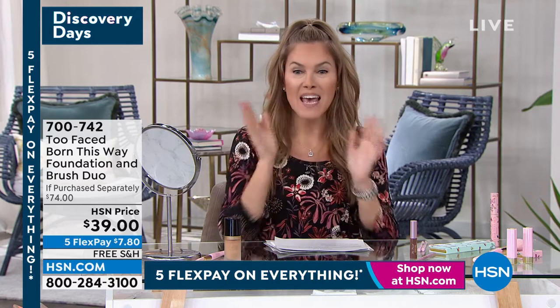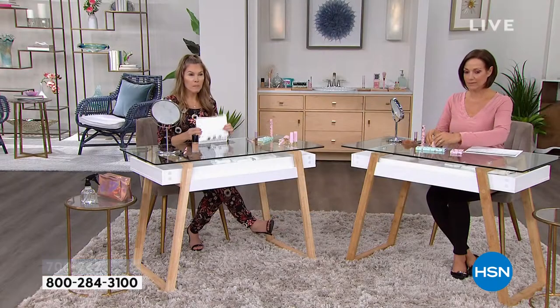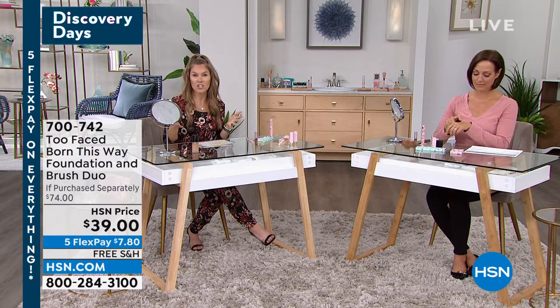You need to try Born This Way Foundation. I'm wearing it in light beige — that's all I have on my face right now. You're getting a full-size bottle in the shade of your choice, from fair to fair golden, neutral, light beige, golden beige, natural beige sand, and all the way up to cocoa. The honey shade is the most limited, so if you know you're a honey shade, do not wait. You also get the foundation brush included.